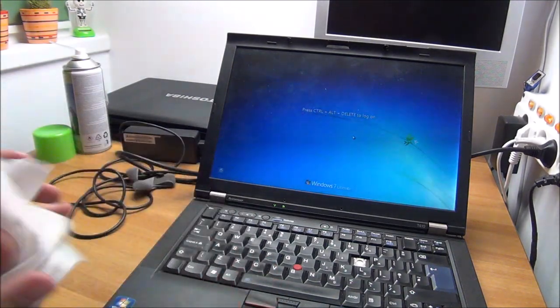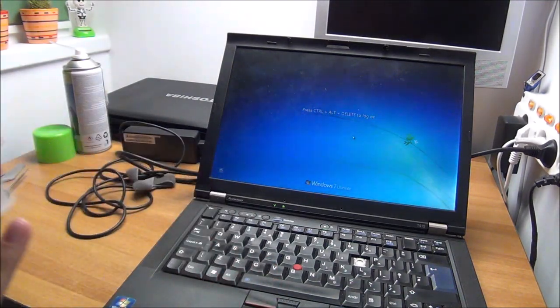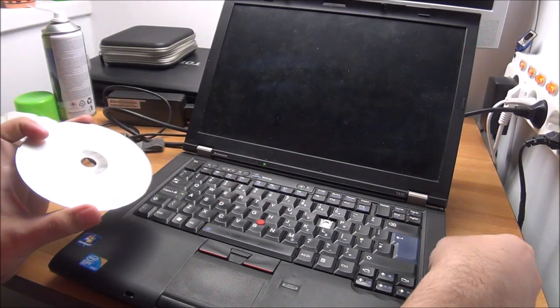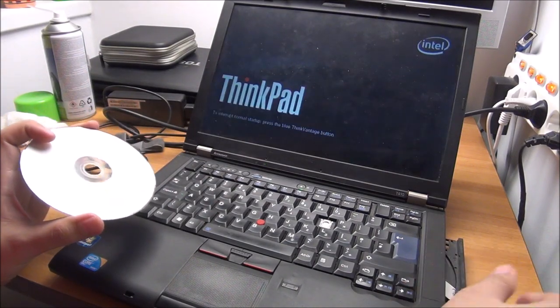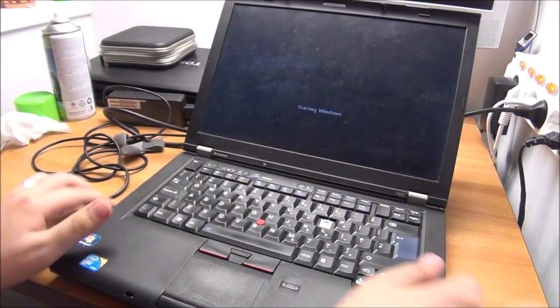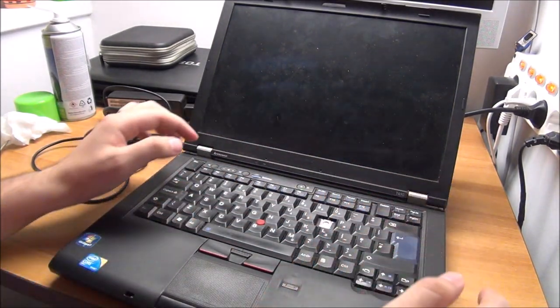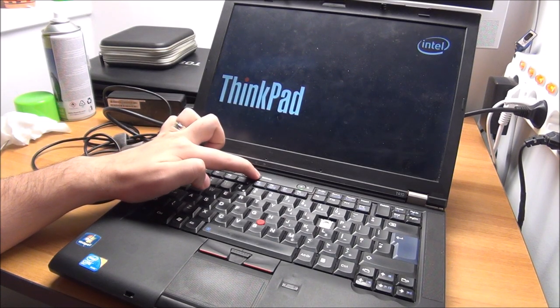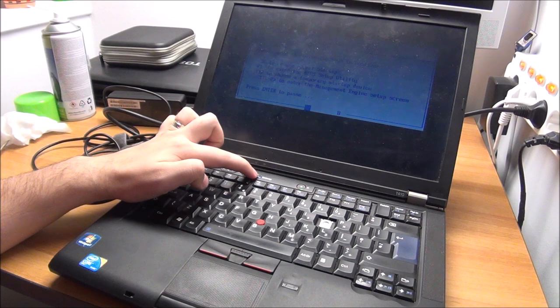Log on — Houston, we have a problem. This thing most likely has a password. I don't want to touch it even remotely with one of my USB drives.